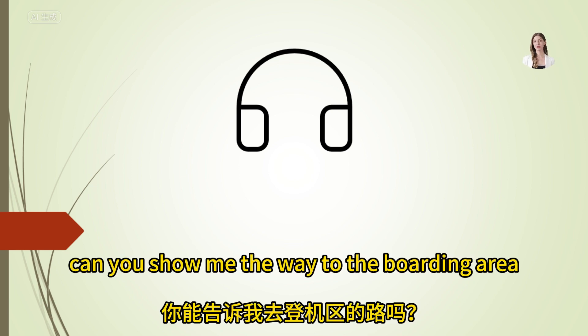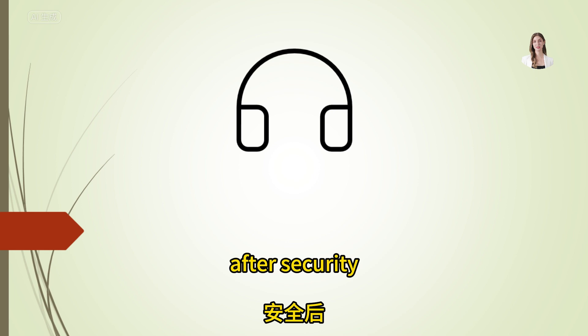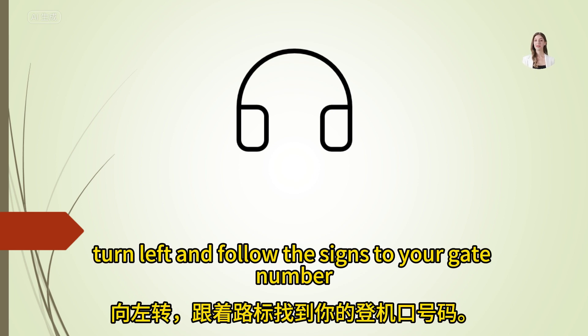Can you show me the way to the boarding area? After security, turn left and follow the signs to your gate number.